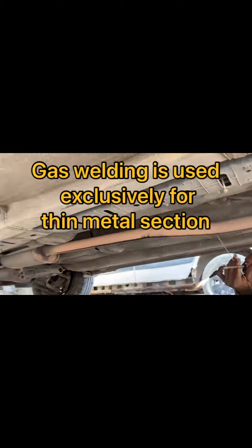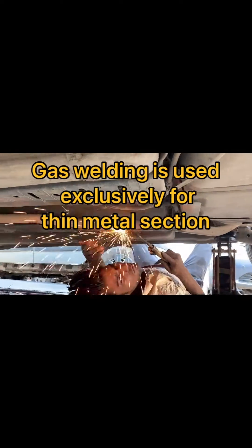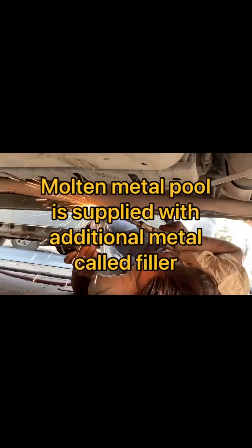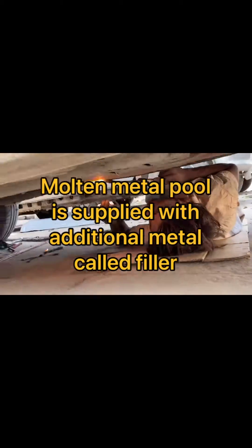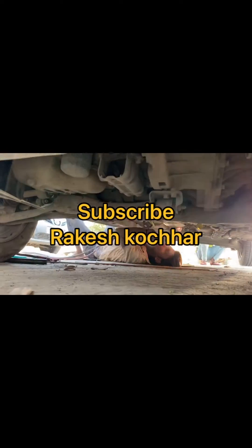The flame produces at the nozzle point a temperature of around 3000 to 3200 degrees centigrade. The filler material is also iron, which is used for welding the pipe. The small perforations or leakages found here, which can also be detected with dye penetrant, are welded here.